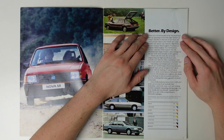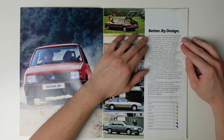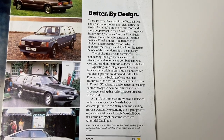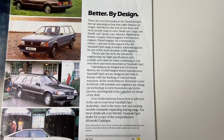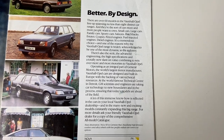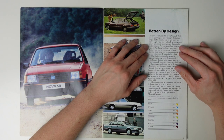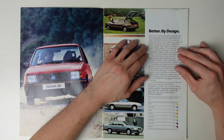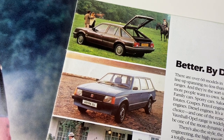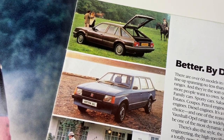There are over 60 models in the Vauxhall-Opel line-up spanning no less than eight distinct car ranges, and they're the sort of cars more and more people want to own — small cars, large cars, family cars, sporty cars, saloons, hatchbacks, estates, coupes, petrol engines, fuel-injected engines, diesel engines. It's a tremendous choice, and one of the reasons why the Vauxhall-Opel range is widely acknowledged to be one of the most dynamic in the industry.